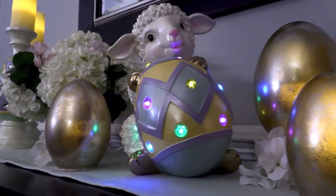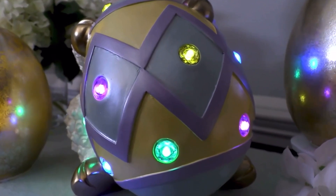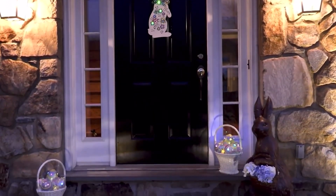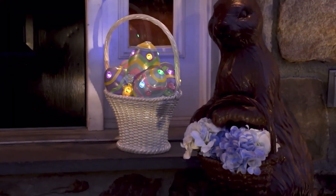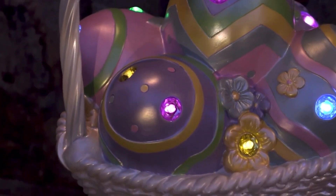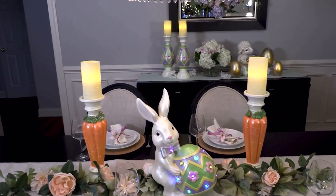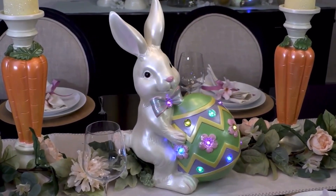From our own brand here at QVC, Kringle Express, you're going to love shopping for Willow Manor. It's the same quality that you've come to know and love, but now for your spring celebrations. And if you love oversized, this is the piece for you. Whether you're starting your collection or already own some pieces from Willow Manor and you're building your collection — because all of the colors coordinate and match back — this is one to bring home at a great sale price of $49.97.